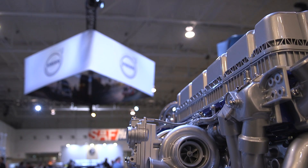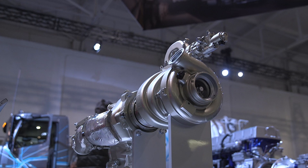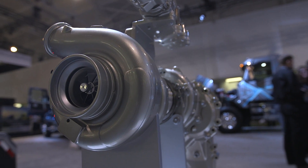We also have, coming in mid-2017, a turbo compound engine that will take wasted energy that's normally wasted out of the stacks in the form of heat, and it will recycle it and put it back into the engine. It can achieve up to a 6.5% increase in fuel efficiency.